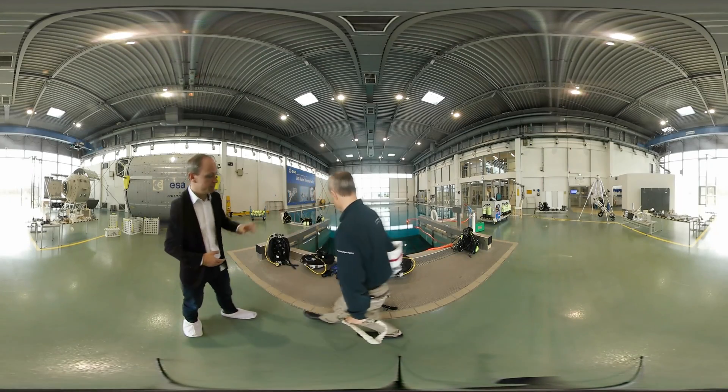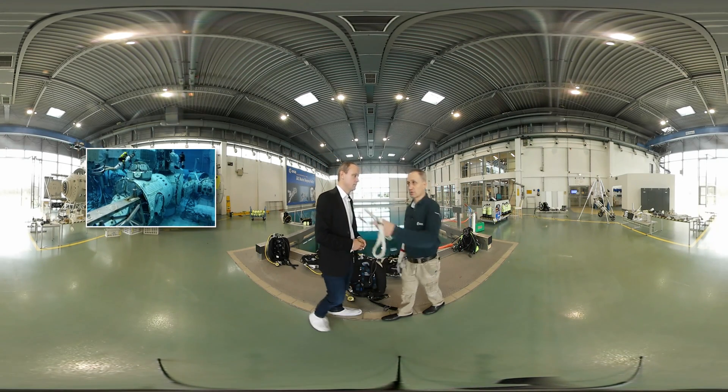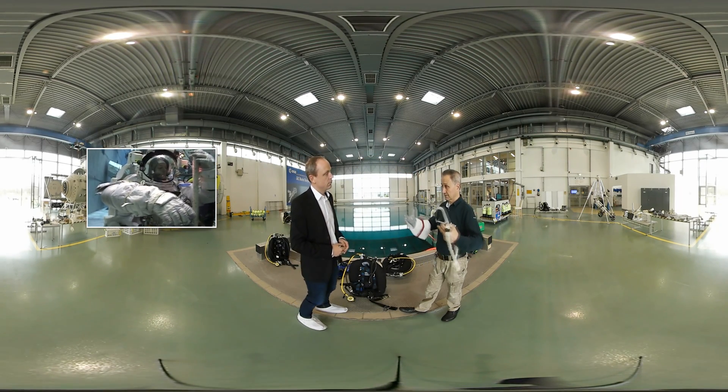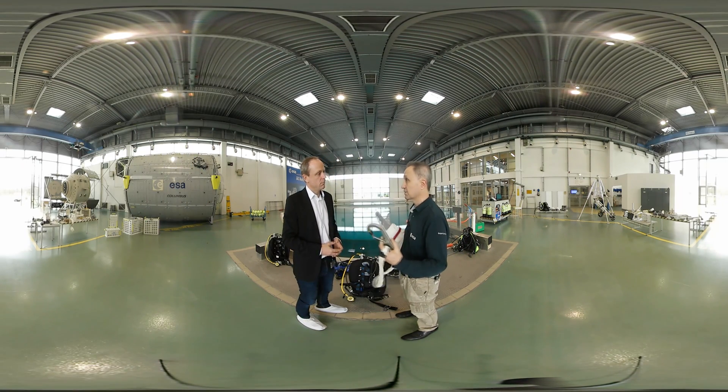Tell me about the pool here. This pool is 10 meters deep and we submerge the modules that you can see over there, and we put the astronauts in a neutral buoyant state, which means they are floating in the middle of the water like they would be floating in space.